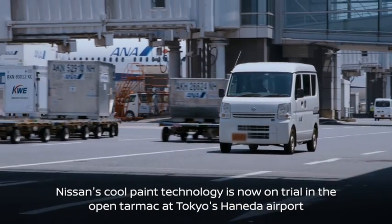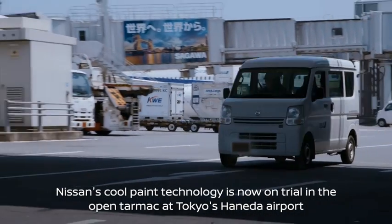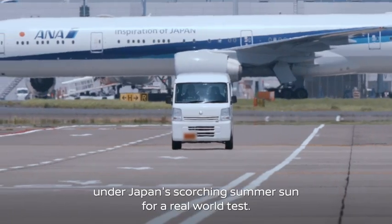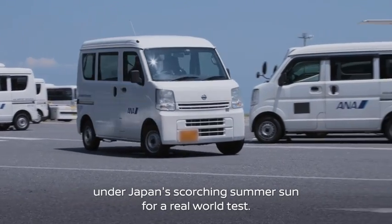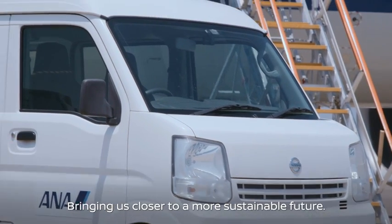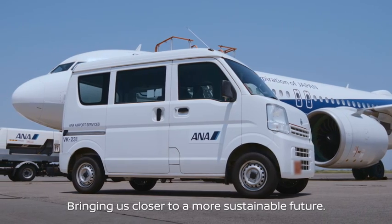Nissan's cool paint technology is now on trial in the open tarmac at Tokyo's Haneda Airport, under Japan's scorching summer sun, for a real-world test — bringing us closer to a more sustainable future.